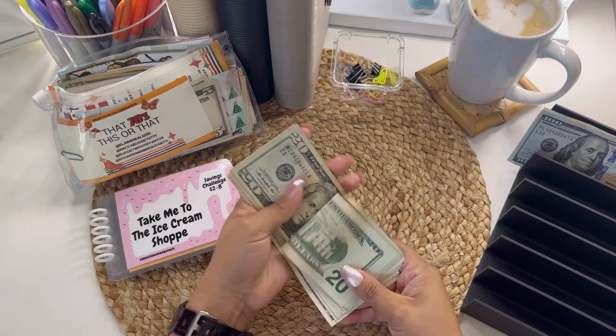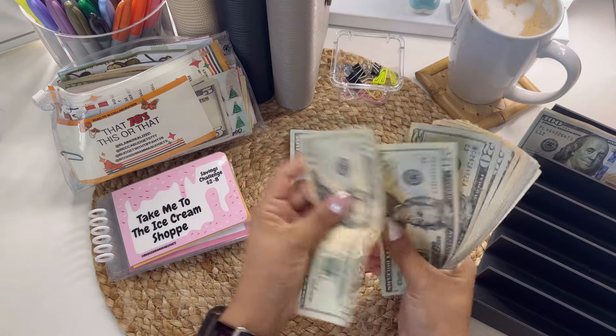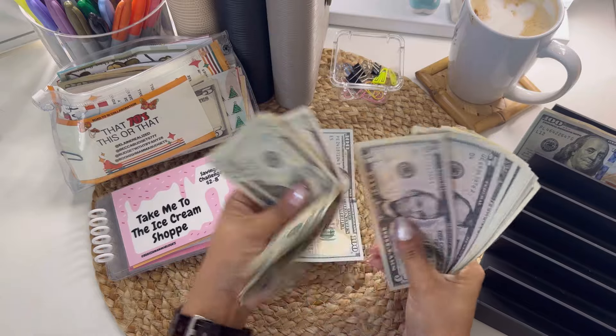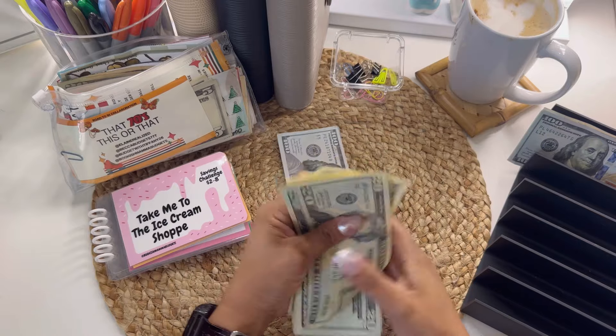I should have $300 here. Let's see — 100, 120, 140, 160, 180, 190, 200, 210, 220, 230, 240, 250, 260, 270, 280, 290, 291, 292, 293, 294, 295, 296, 297, 298, 299, 300. Yeah, okay.